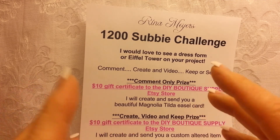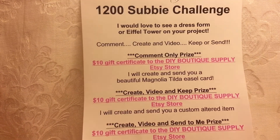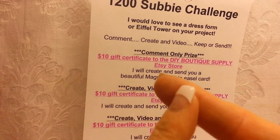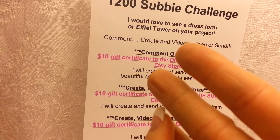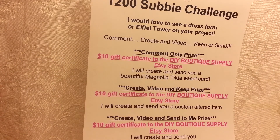I'll put together a place where all the videos can be seen together so you can check each other out. Remember, you don't have to send it to me — the prize levels are just different depending on what you choose to do: commenting only, create-video-and-keep, or create-video-and-send. Tons of fun — you've got plenty of time, but don't delay! I'm excited to see what you've got going on. Love you guys and I really appreciate you all. See you soon, bye!